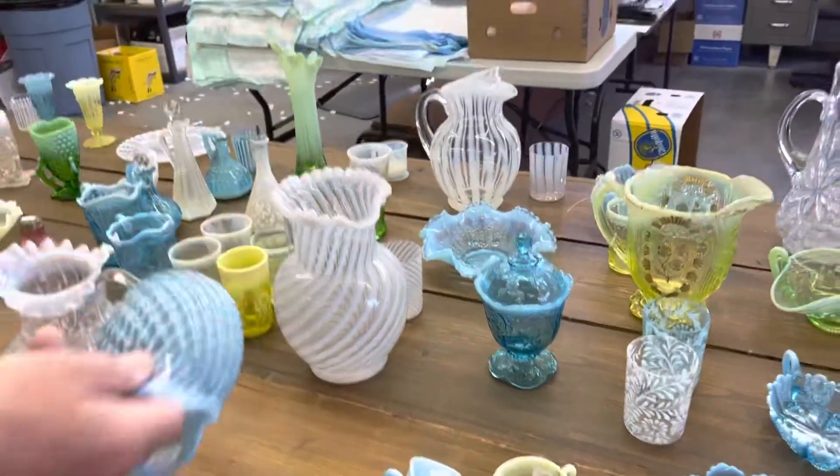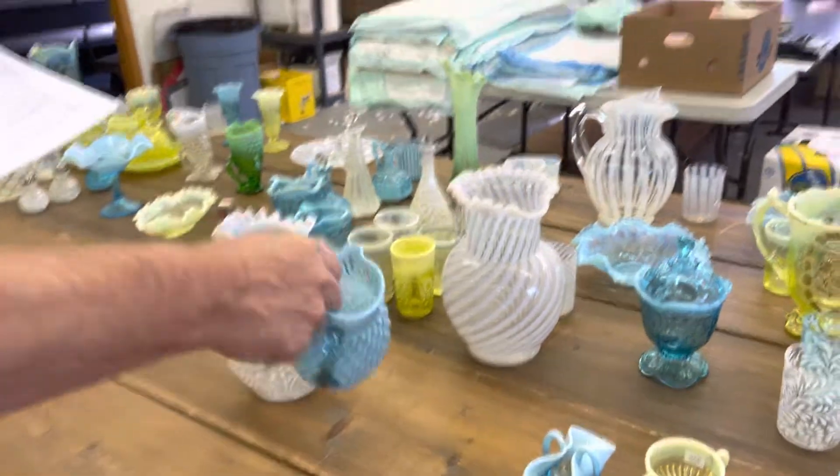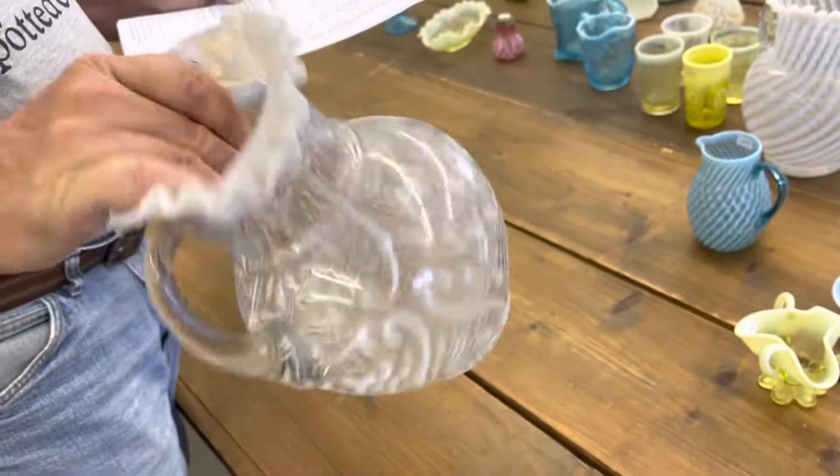Here's a Chrysanthemum Swirl Creamer and an Arabian Nights Water Pitcher in White Opal.